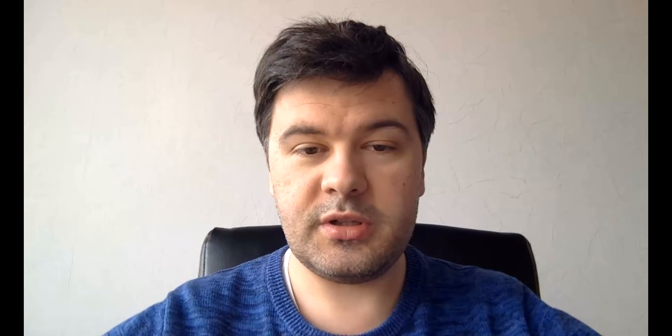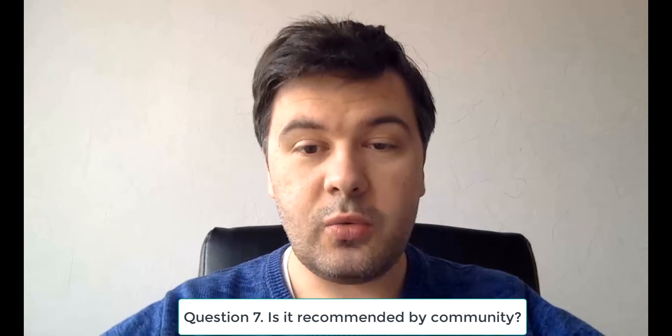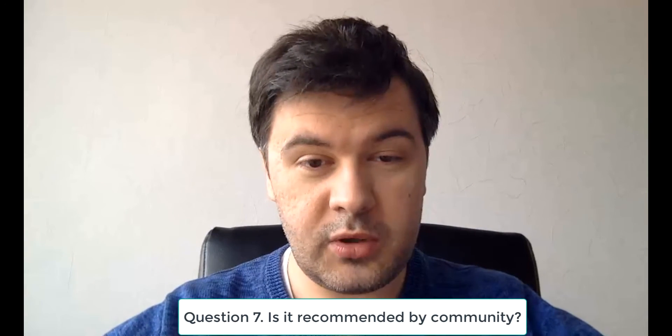Question number seven is community recommendations. What happens if you Google the package, or Google keywords like 'Laravel PDF package'? Does it come up on the first page of results? Does it have reviews or tutorials from the community, positive reactions, tweets, anything like that? Just Google the package and see if it's actually supported and recommended by the community.